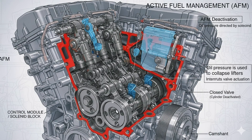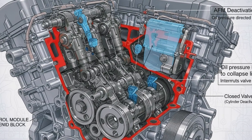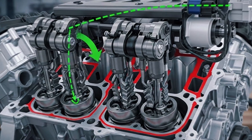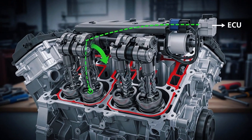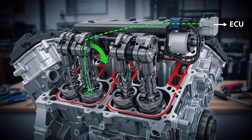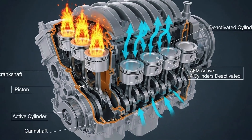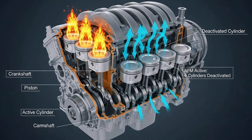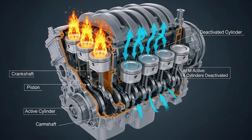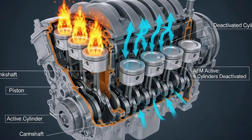Fleet data proves it – GMT 800 engines have 23% lower catastrophic failure rates than 2007-2013 models. The number one problem with modern 5.3-liters is AFM – the system that shuts down cylinders to save fuel. The result? Collapsed lifters, destroyed camshafts, $3,000 to $5,000 in repairs. Your GMT 800 doesn't have that problem – never did, never will. Technology isn't always progress – sometimes it's just more things to break.